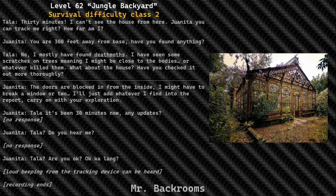Juanita: you are 360 feet away from base — have you found anything? Tella: no, I mostly have found dead myths. I have seen some scratches on trees meaning I might be close to the bodies or whatever killed them. What about the house — have you checked it out more thoroughly? Juanita: the doors are blocked from the inside. I might have to break a window or two. I'll just add whatever I find into the report. Carry on with your exploration.